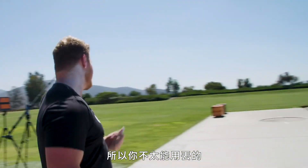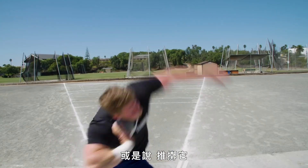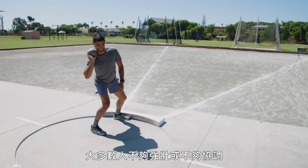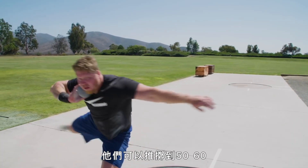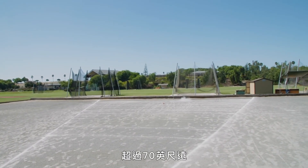So you can't really throw it. Instead, you have to kind of shove it from your shoulder — or rather, put it. And most people just aren't strong or coordinated enough to put a shot more than a few feet. But the pros? They can send a shot flying 50, 60, 70 feet or more.